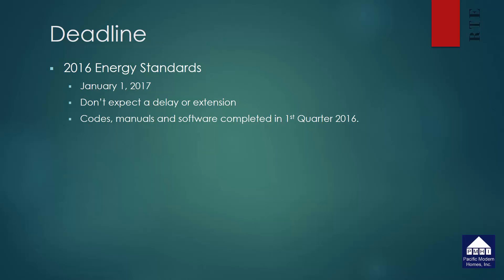Right now these standards are scheduled to go into effect January 1st of 2017. Don't expect any delay or extension this time. The energy commission was very diligent — they had all the codes, the manuals, and the software completed in the first quarter of this year. While it's not all perfect and they're continuing to make updates, there's no reason to believe anybody is going to file an objection.